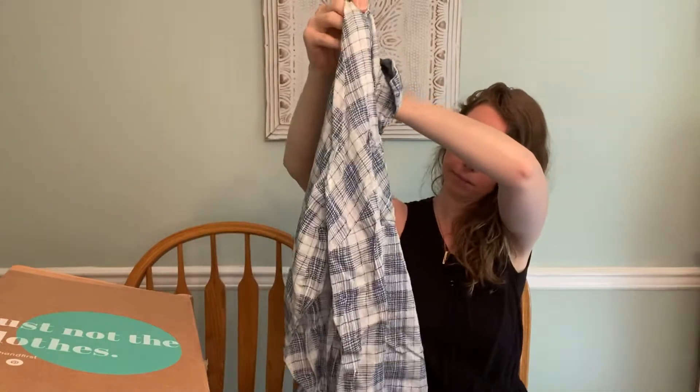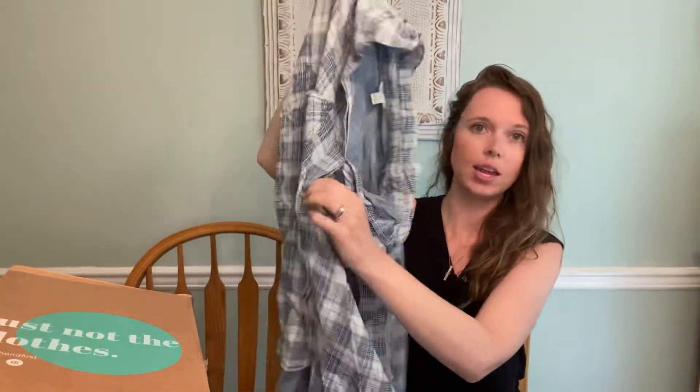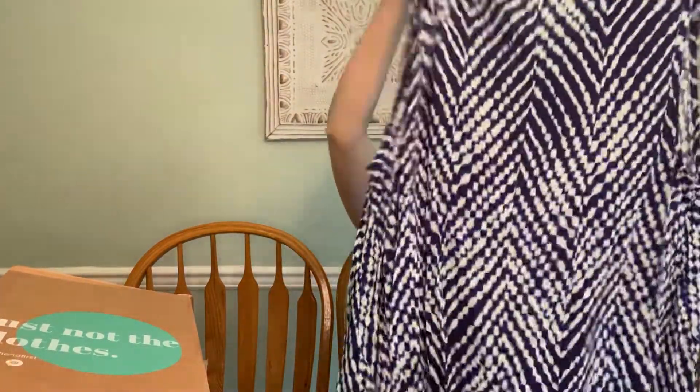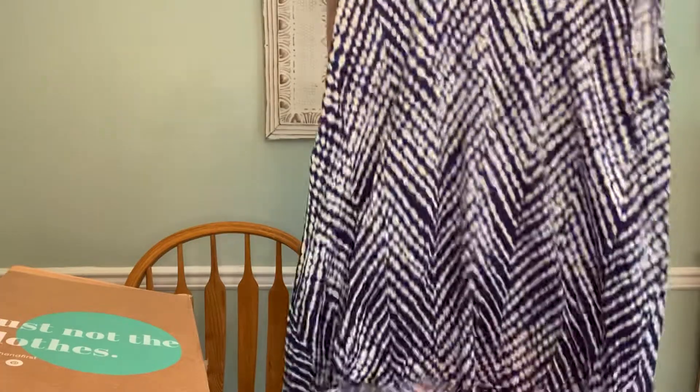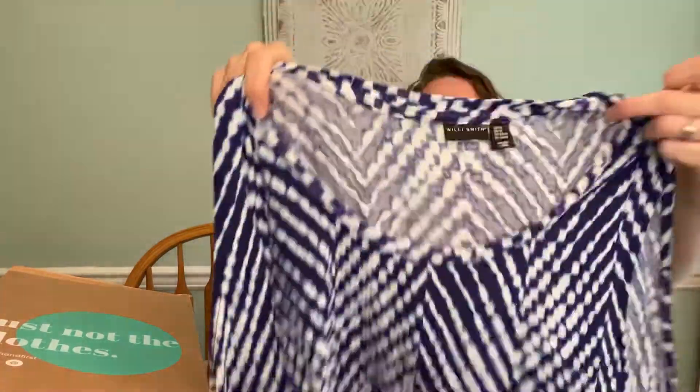And this is Kato, size 22/24W — just a plaid top that will be perfect for fall. I don't think I see anything wrong with it. It has the hidden buttons. Really cute and a good size to add to my closet. Here's Willi Smith, size 2X — a really cute asymmetrical hem sleeveless top. Not a very amazing brand, but size 2X, so again it'll be good to add to my closet.